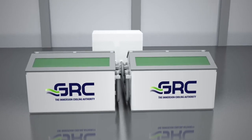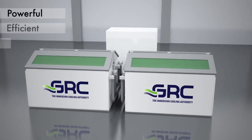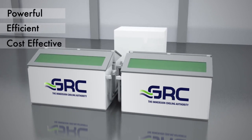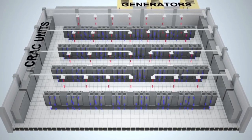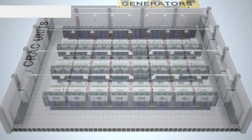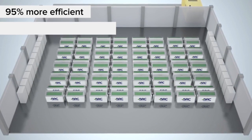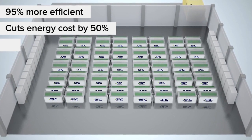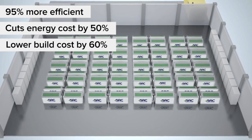This is the ICE Rack from GRC — the most powerful, efficient, and cost-effective cooling solution for data centers. When compared to traditional air cooling systems, the ICE Rack is up to 95% more energy efficient, reduces energy costs by up to 50%, and lowers data center construction cost by up to 60%.